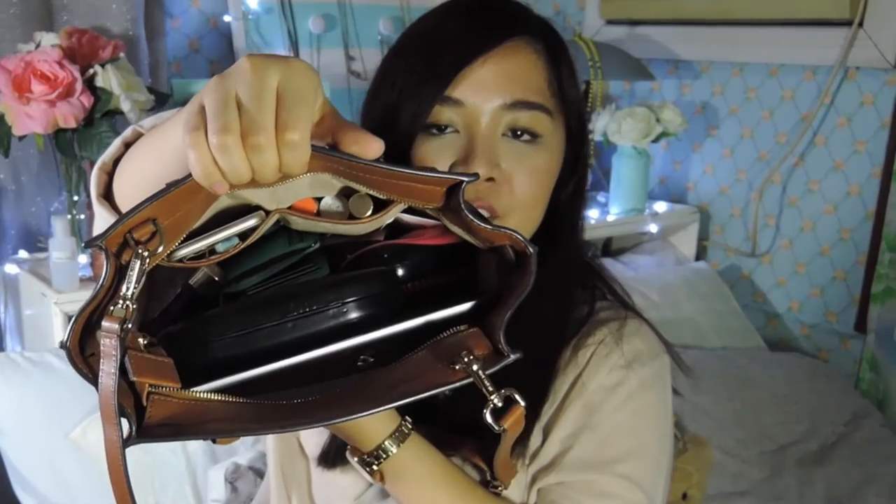I think this is also like a mini review on this particular model, just so you guys have an idea of what could actually fit into the medium size. So my bag is pretty full right now. Like, I don't know what's in here but as you can see it is pretty full.